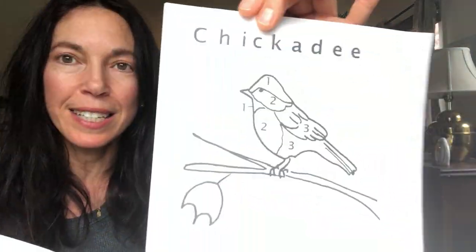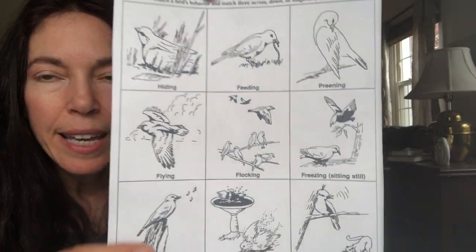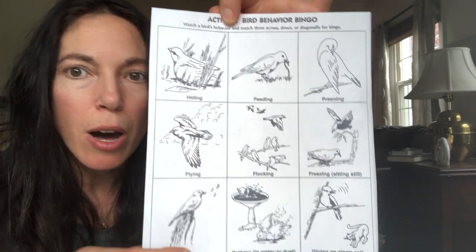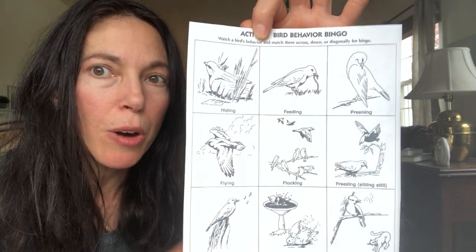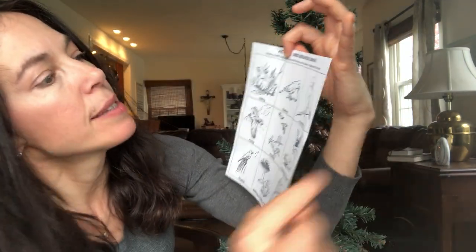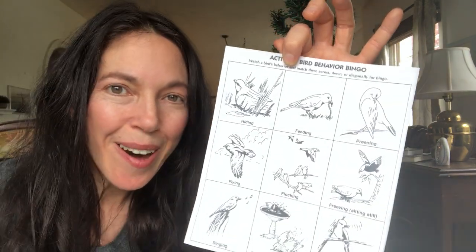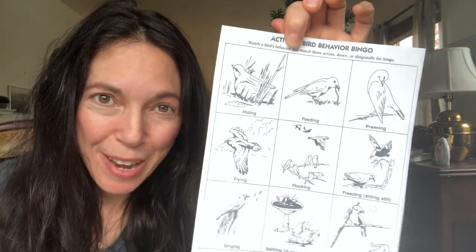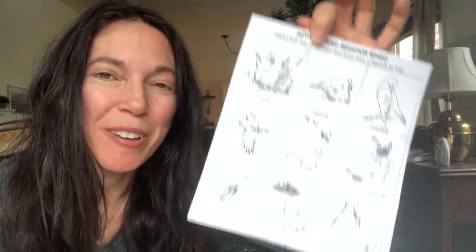Those will be two fun activities this week: the Chickadee coloring page and the Bird Behavior Bingo. For the Bingo, when you're out in your yard and you see three of these behaviors in a row — vertically, horizontally, or diagonally — you've got a Bingo! You could make a couple of copies and play as a game. I hope you enjoy it and your time with the birds!